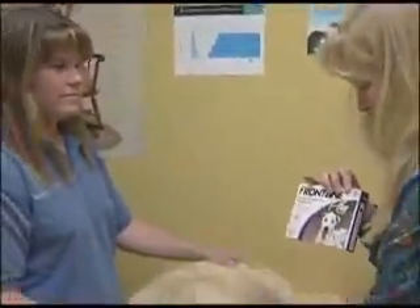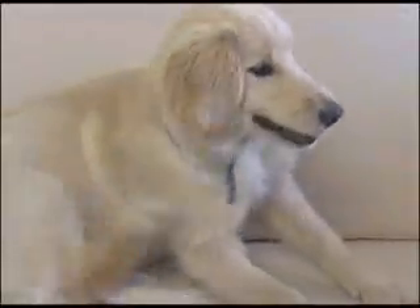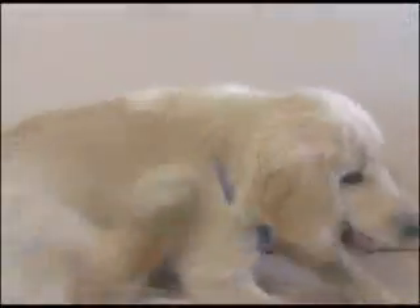While these products kill fleas on the pet, remember, your pet's environment may be the real source of the problem, and veterinarians recommend monthly application to help get a real handle on controlling these bothersome pests.